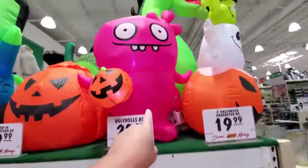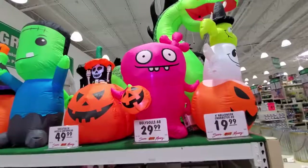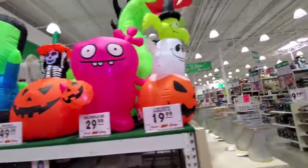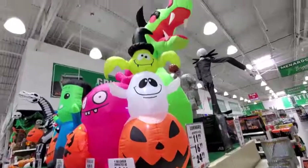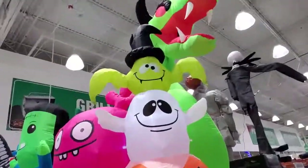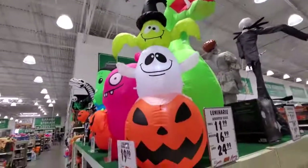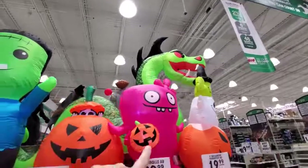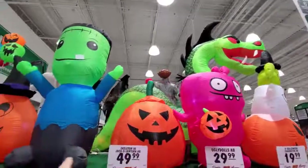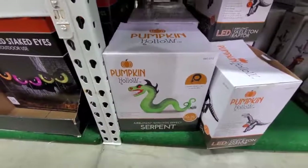We got the pink ugly dolls - that's actually pretty cool. I don't know what an ugly doll is except for an ugly doll. Four-foot Halloween character, this one's only 20 bucks - I like that. I love the classic Halloween look. I think that's supposed to be a bat but it's green. And look at this - we have a giant green serpent up here. He actually snakes around and there's his tail coming down the back. He fogs too!